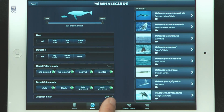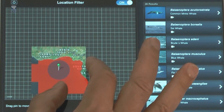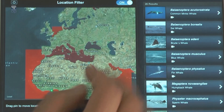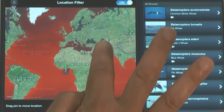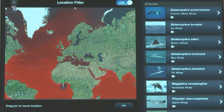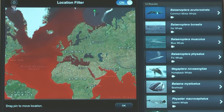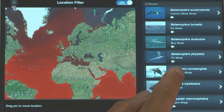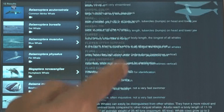In addition, the location filter helps you to identify whales and dolphins according to their distribution. If you are online, the GPS function will list only the species that may be seen at your present location. Or just drag the pin to any location — for example, your next holiday destination — and Whale Guide will promptly show you which whales and dolphins you might be able to encounter there.